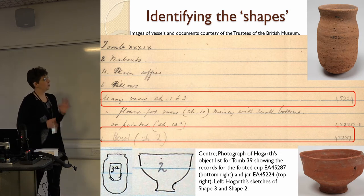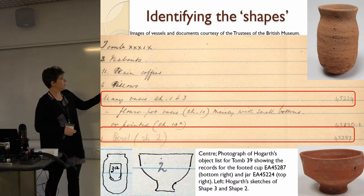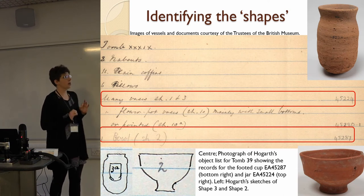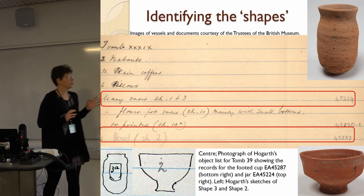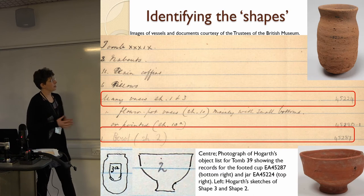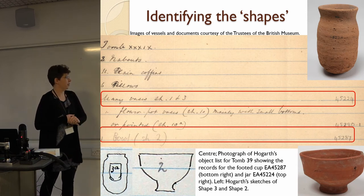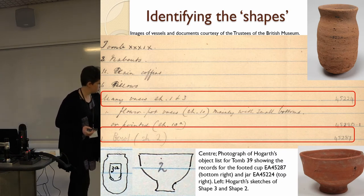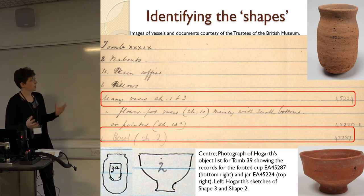The shapes are clearly identifiable in terms of extant vessels. For example, in tomb 39's object register he says 'many vases shape one and three.' British Museum accession number 45224 is a jar that conforms rather nicely to shape three as drawn by Hogarth in his pottery corpus. Similarly, shape two — a footed bowl — corresponds to extant vessel 45287, which looks very similar to the drawing. So it's often possible to relate a real example to the pottery corpus, meaning we can tie Hogarth's shapes to modern typologies to help with dating.